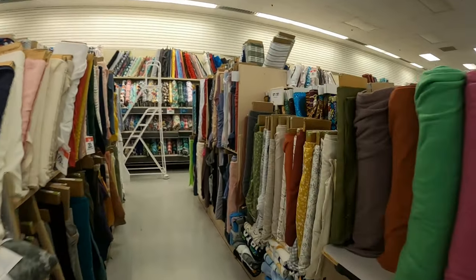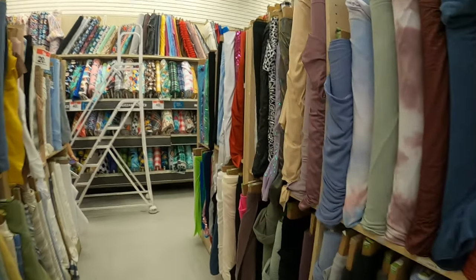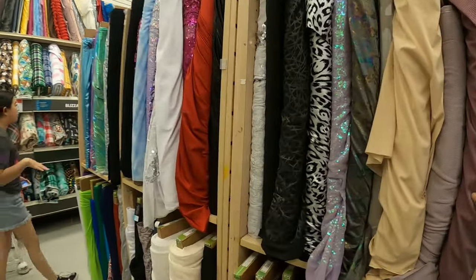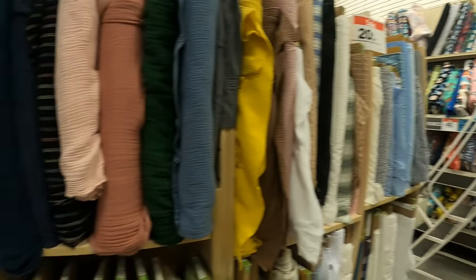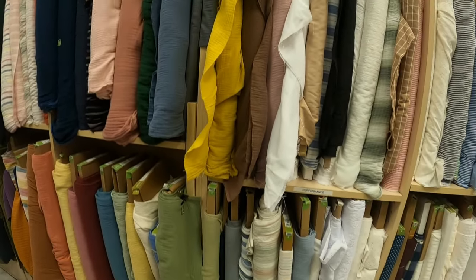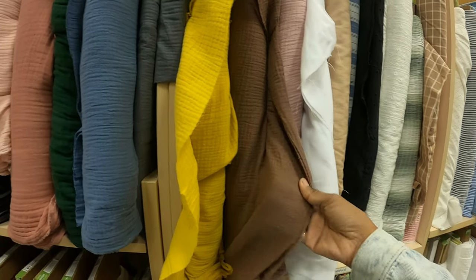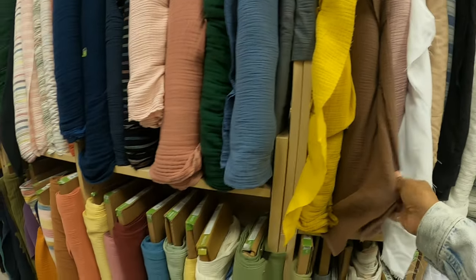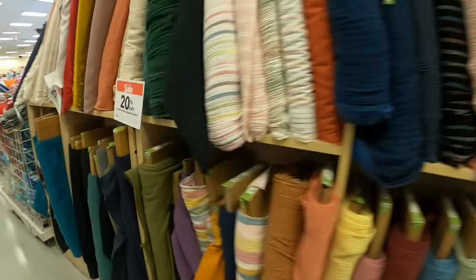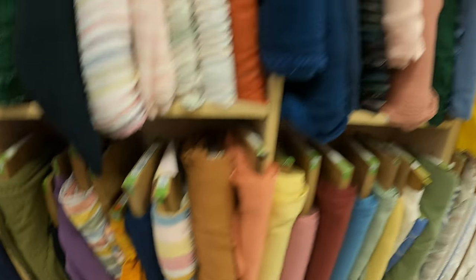I want to go to the denim section and see what they have over there. There's white right there, let's check that out. Oh, this is brown, I think — that's nice. They also have like an orangey kind of color here too. Interesting.